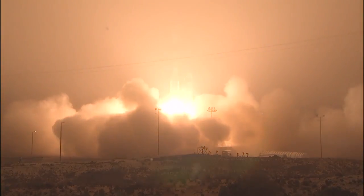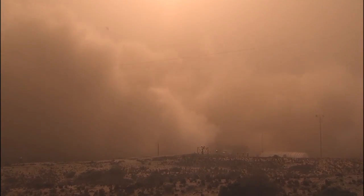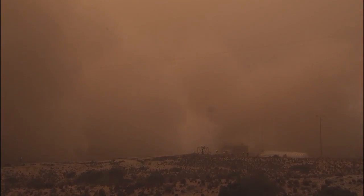Liftoff of the Delta-2 rocket with OCO-2, tracking a greenhouse gas in seek of clues to climate change.